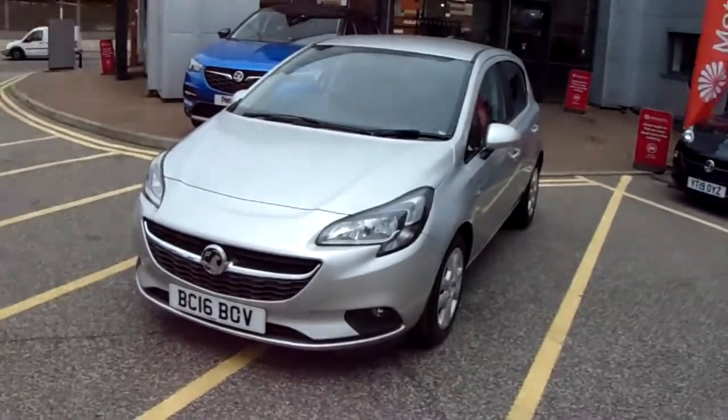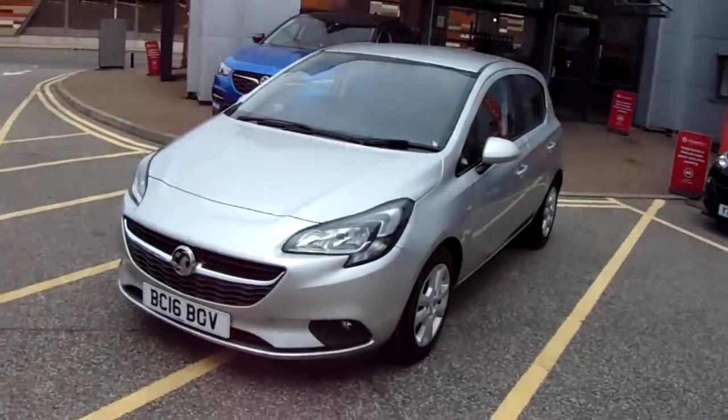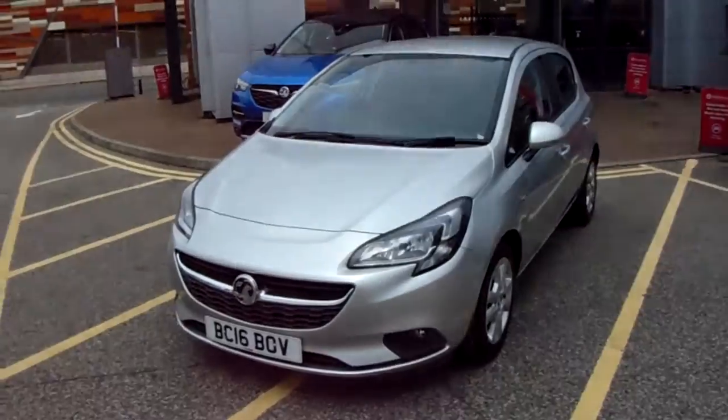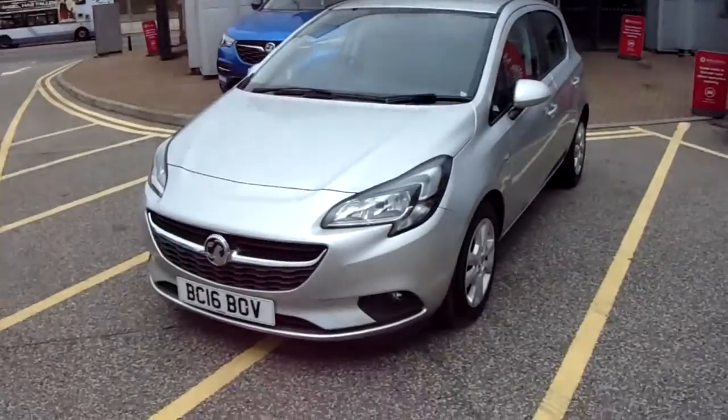This car has only had two previous owners. It will come with a full service history and comes with our network queue warranty which is 12 months as standard. It includes 12 months roadside assistance and full mileage and HPR checks just for your peace of mind.